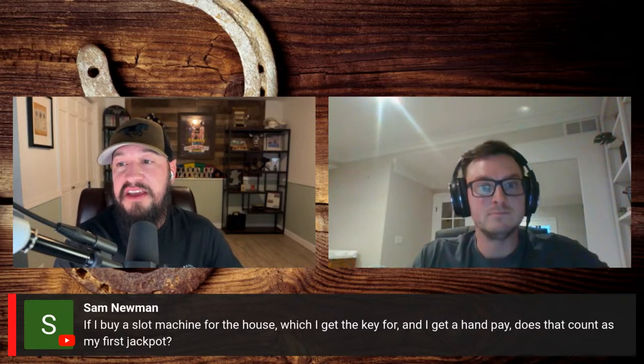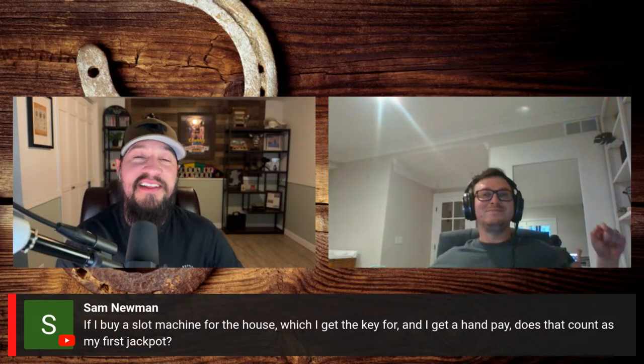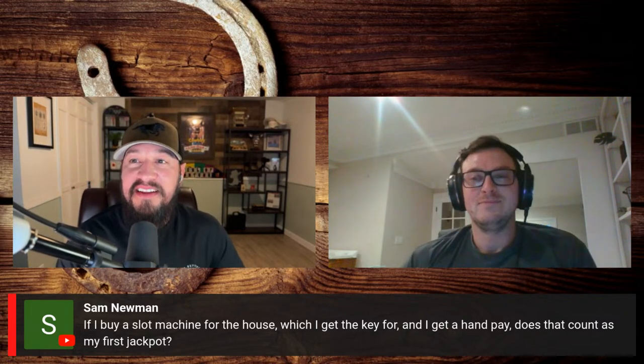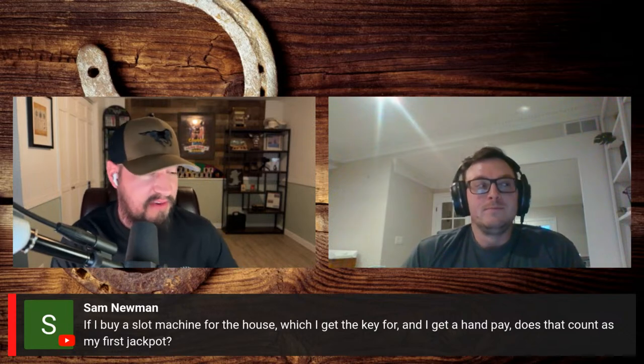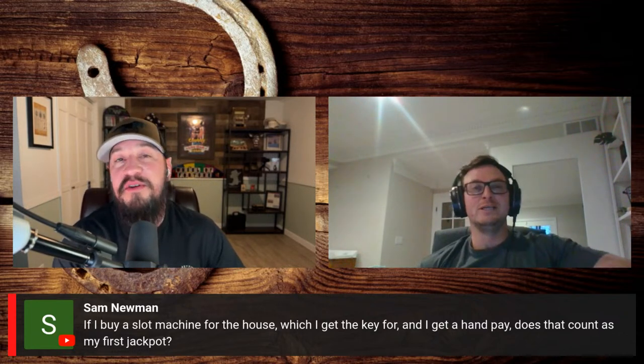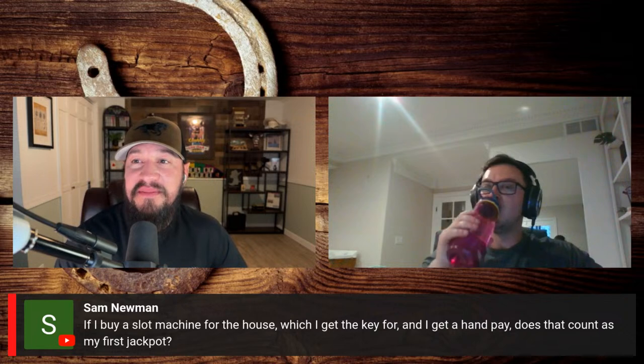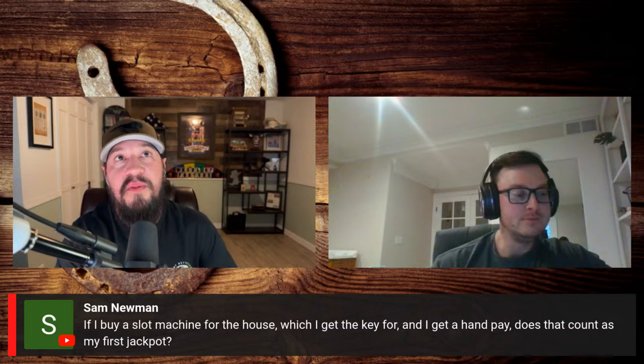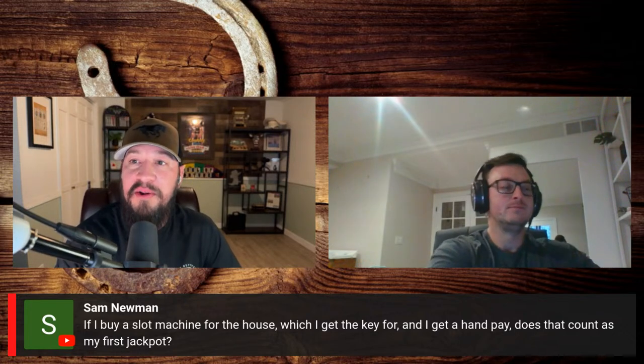Sam is wondering: if you buy a slot machine for the house and hit a hand pay, does that count as your first jackpot? You could consider it your first jackpot, but it's more fun to hit it in a casino because you're getting real money back. One of the fun things about having slot machines in the home is it's a great hobby to get into — if you're looking for a new hobby, people have all kinds of hobbies, and this is really a lot of fun.